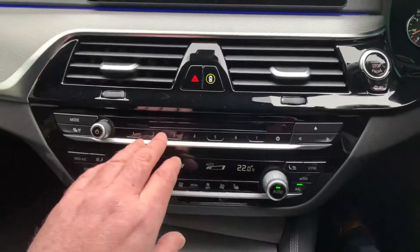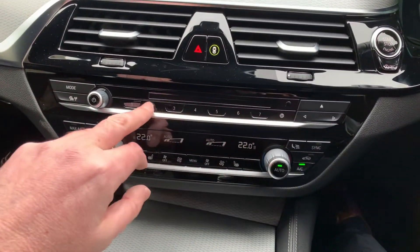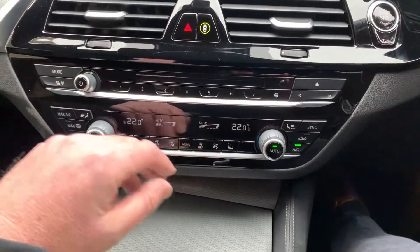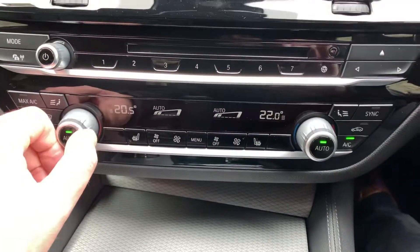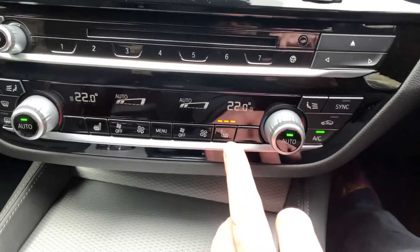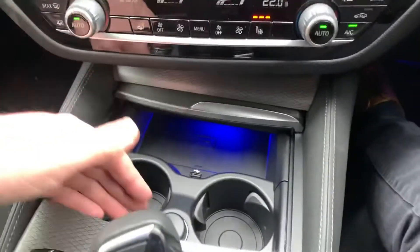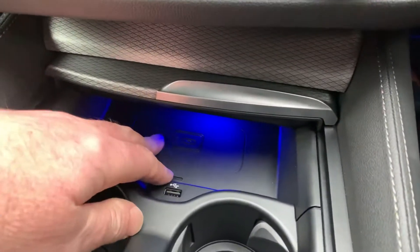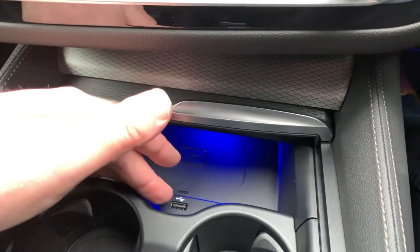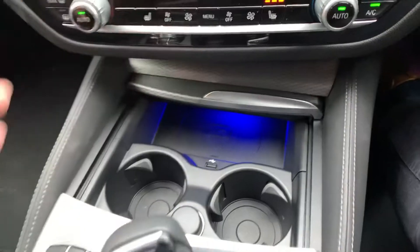Below the screen you've got your air vents, then a CD player — quite rare these days. You've got favourite buttons where you can store places and mobile numbers. Dual zone climate control means your passenger can have a different temperature to the driver — essential on a day like today. Heated seats with three stages. Below that, a couple of drinks holders, and a wireless charging tray — iPhones and some Samsungs with wireless charging will just charge straight up. If you haven't got a wireless charging phone, there's a USB port and a 12-volt supply as well.